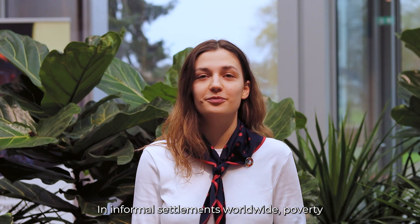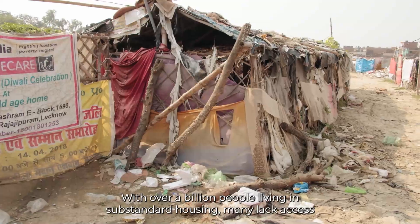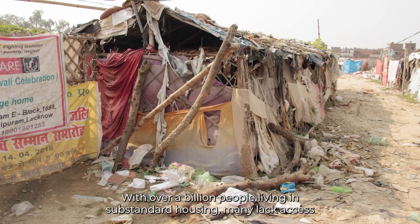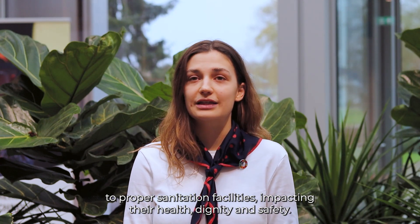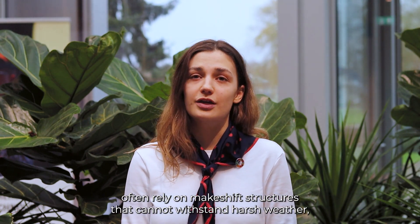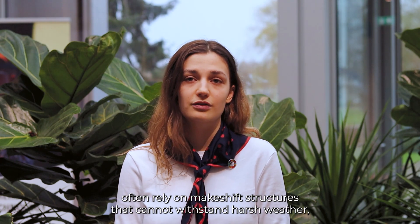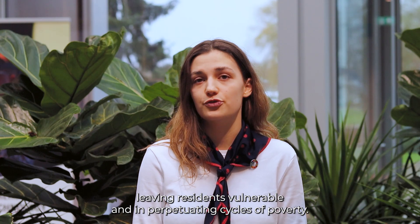In informal settlements worldwide, poverty and plastic waste are deeply interconnected challenges. With over a billion people living in substandard housing, many lack access to proper sanitation facilities, impacting their health, dignity and safety. At the same time, plastic waste piles up, blighting waterways and communities. These settlements often rely on makeshift structures that cannot withstand harsh weather, leaving residents vulnerable and perpetuating cycles of poverty.